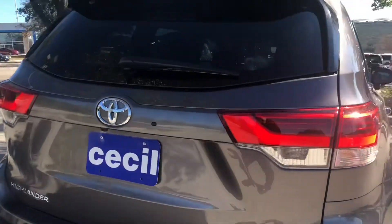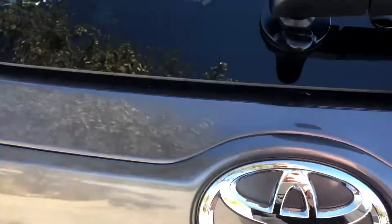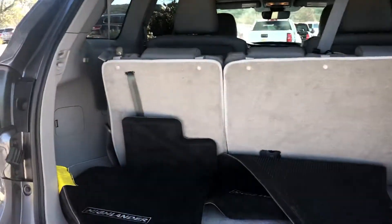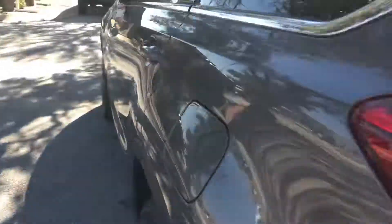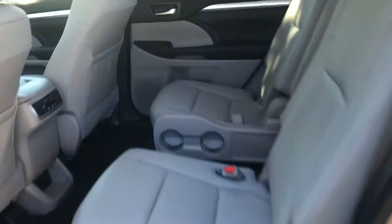It does have a backup camera, and of course this vehicle has third row seating with Highlander carpet mats in the back. It's an all-leather vehicle with captain seats for the second row and bench seating in the third row.